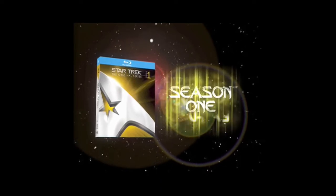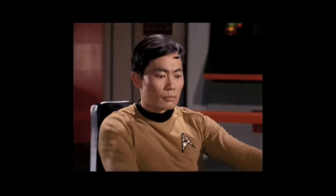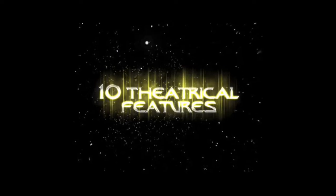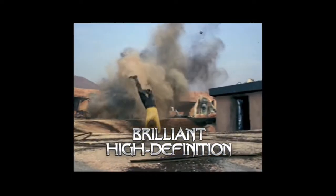Star Trek: The Original Series Season 1 — available for the first time ever on Blu-ray. Own the award-winning original series that started it all: five television franchises, ten theatrical features, and a new major motion picture. This could be a historic occasion.